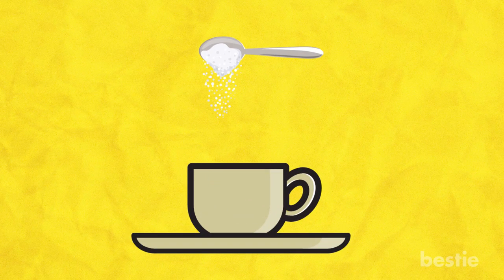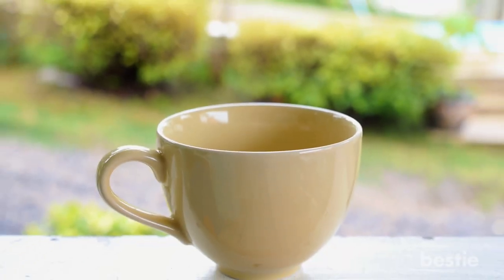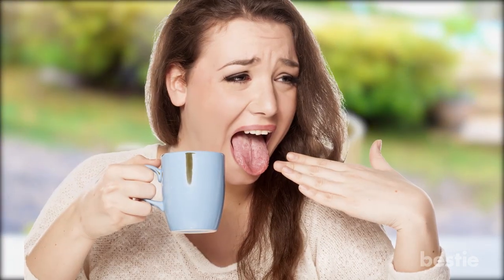To make your own salt water rinse, stir a quarter to a half teaspoon of table salt or sea salt into a cup of warm or hot water until it is completely dissolved. You want the water to be warm enough to dissolve the salt, but not so hot that it will burn your mouth. Swish this solution gently in your mouth for about 30 seconds before spitting it out.